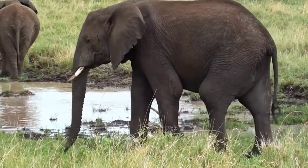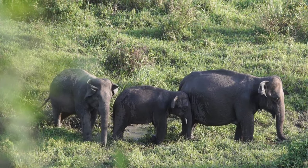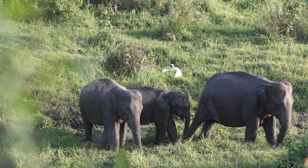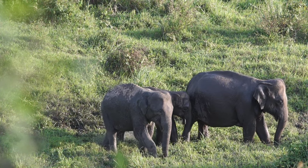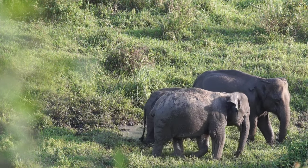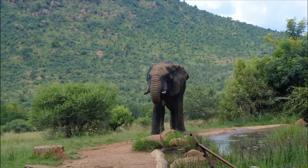Elephants must eat most of the day to get the amount of food they need. Every day they eat grasses and shrubs. They eat twigs, leaves, and bark from trees. An elephant must also drink many liters of water.